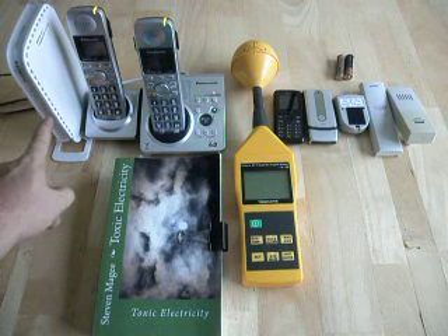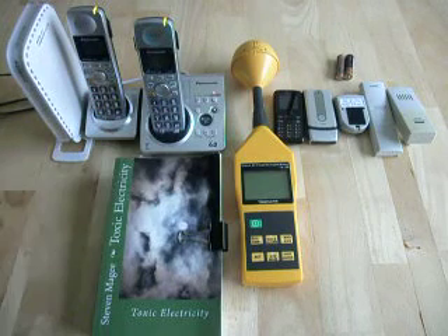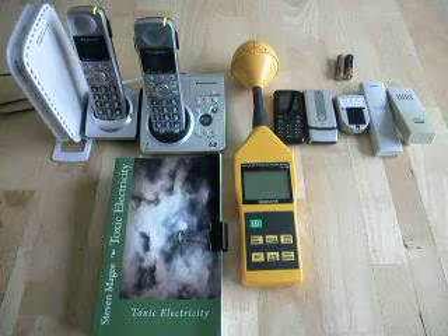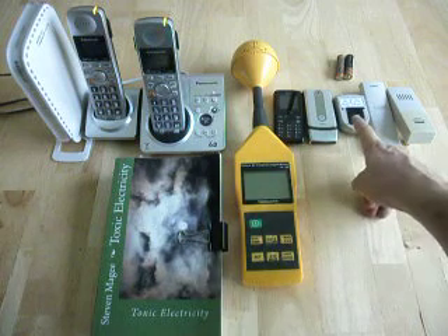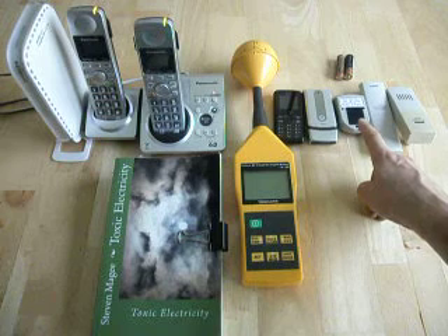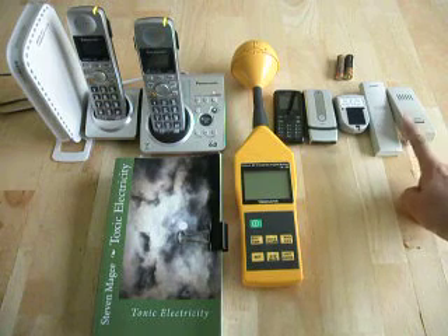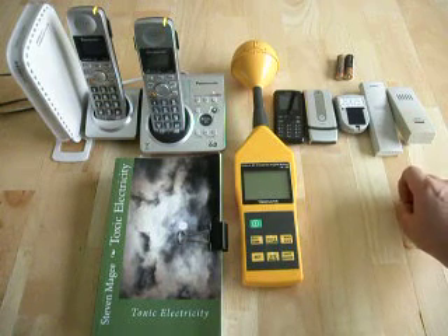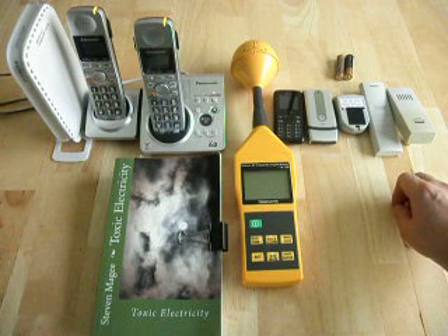This one over here is a Wi-Fi router. Here we have two cordless telephones — these are on the DECT system. A couple of cell phones here. This is a garage door status monitor that tells you whether your garage door is open or closed. And these are a couple of weather station wireless transmitters that give you the outdoor relative humidity and temperature on your weather systems.